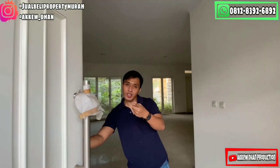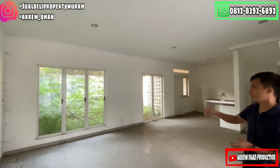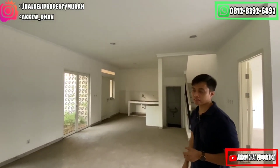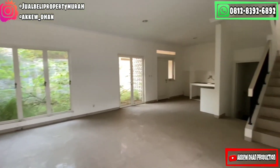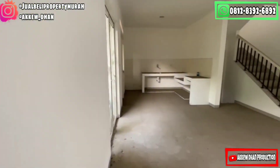Masuk yuk, ikutin saya untuk home tour di klaster Andara dengan tipe 9x20. Jadi buat yang di rumah, bisa lihat, dengan tipe 9x20 ini memiliki lingkungan yang begitu besar. Dari lingkungan kita juga masih mempunyai taman belakang dan juga dapur yang sangat cantik. Sekarang saya sudah berada di area living room. Dari area living room, kita juga langsung terhubung dengan area taman belakang, dan memiliki jendela dan pencahayaan yang begitu sempurna.